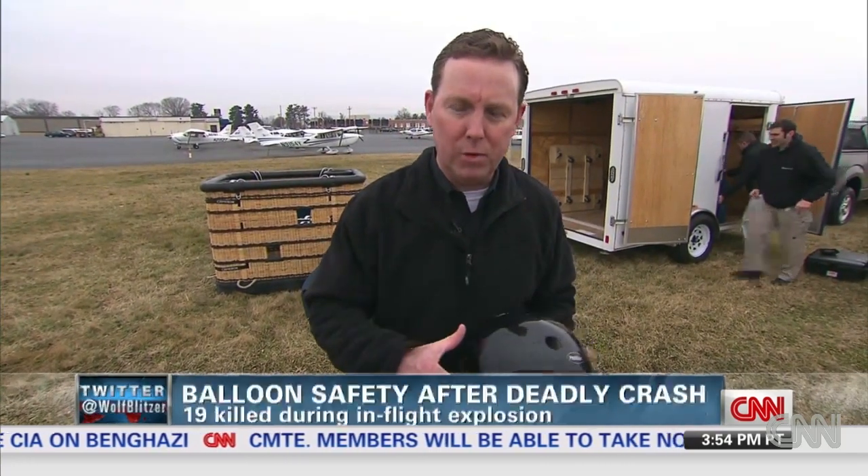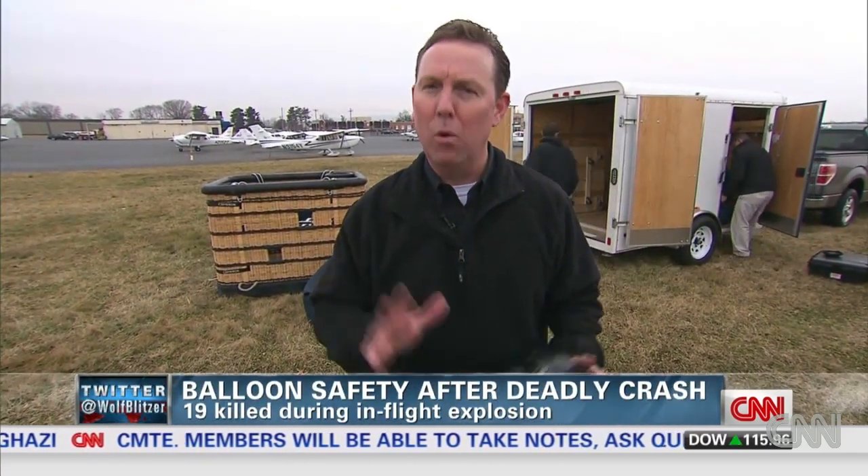Patrick Smith has a lot of contingencies in place in case of emergencies. He has helmets in his basket for people to put on, a fire extinguisher, and he has a chase crew follow him wherever he goes.